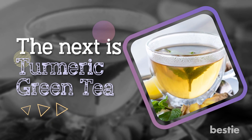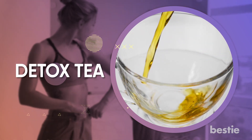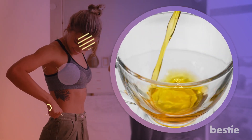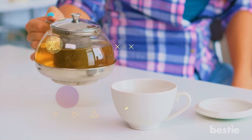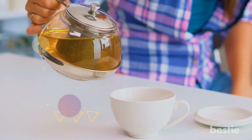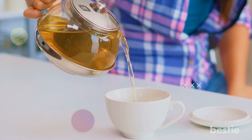The next is turmeric green tea. Are you on a diet for weight loss? Turmeric green tea is a detox tea and is known to promote weight loss, and will ensure that you get much needed antioxidants for the rest of the day. Compared with any other tea, green tea carries many antioxidants, which can help you lose weight by increasing your metabolism and advancing fat loss.